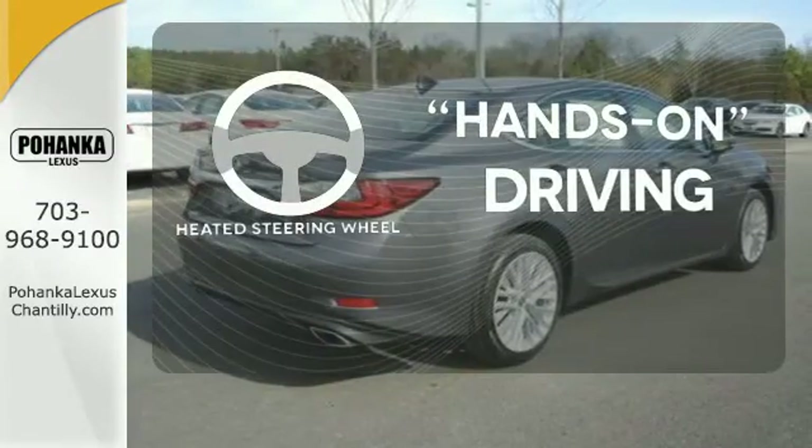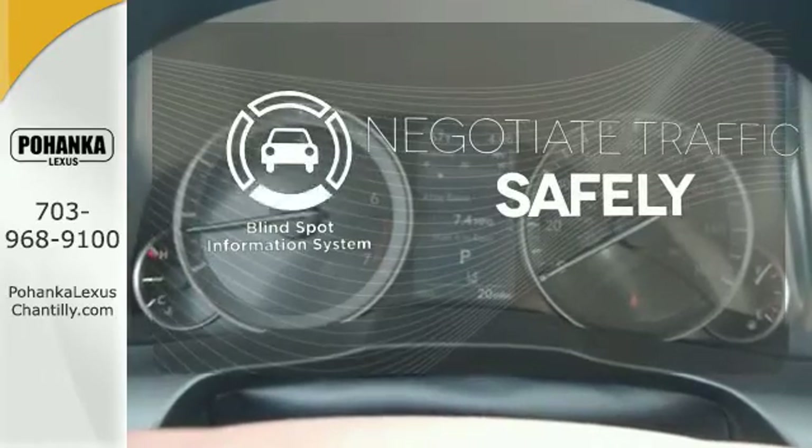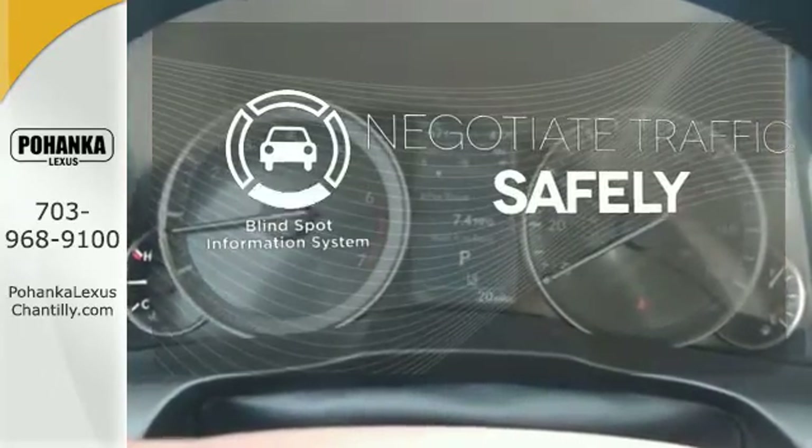You'll want to keep both hands on the heated steering wheel. Safety comes by being aware of your surroundings, and for that, the blind spot indicator can't be beat.